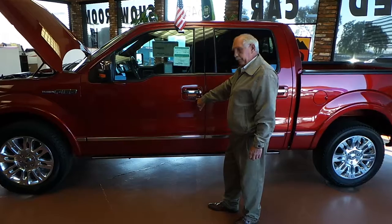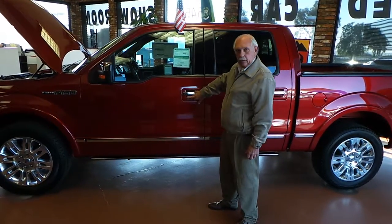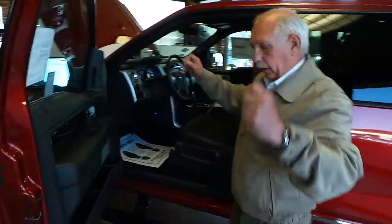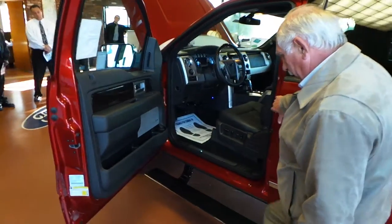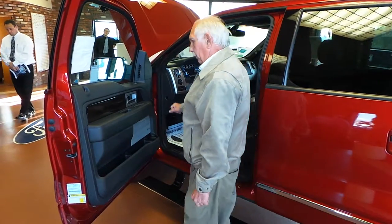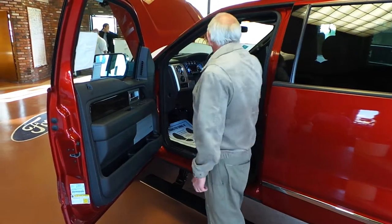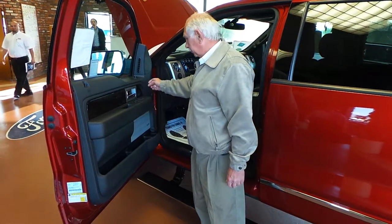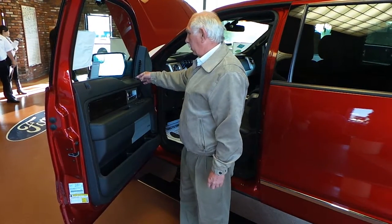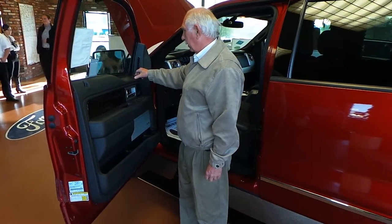In 2012, Ford incorporated keyless entry, so if you lock the keys in the vehicle, you can still get in. And because this is the Platinum — top of the line — as you open the door, the running board comes out for easy access into the vehicle. On the Platinum, you've got a nice wood accent on the doors. This window and this window are one-touch down, one-touch up. You've got your mirrors here, which do power fold out and power back in.